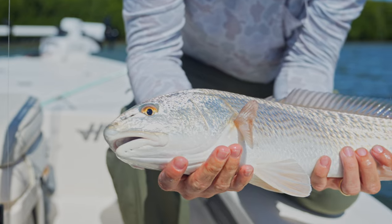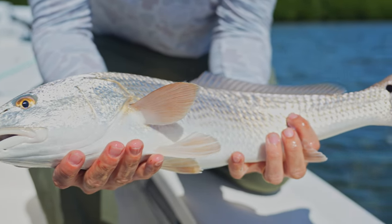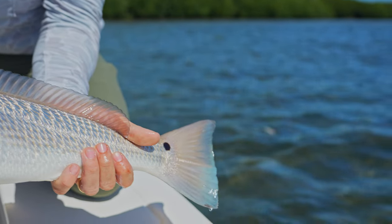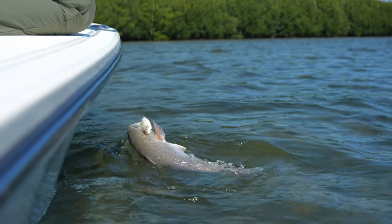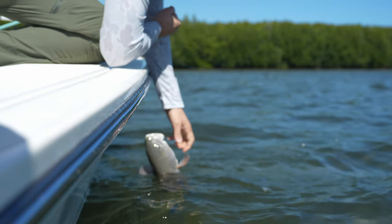The forage they eat is a little different across these areas, but they key on very similar types of forage. Their mouth is on the bottom of their head, so they like to eat off the bottom — that's why you see them tailing a lot. They're eating crabs, shrimp, worms, dead bait like pinfish, mullet, pieces of ladyfish. In some areas they eat croakers, greenbacks, and mud minnows.